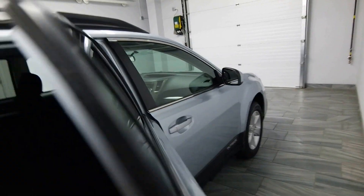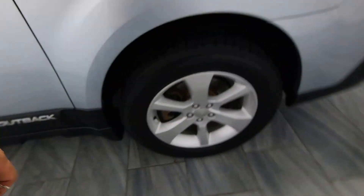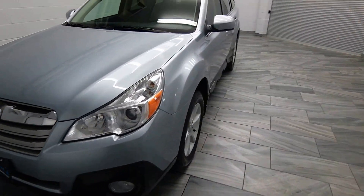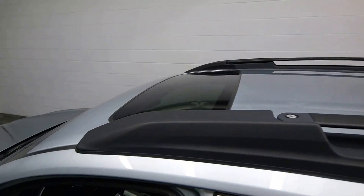You have tinted windows with power options, cloth interior, alloy rims, and fog lights.